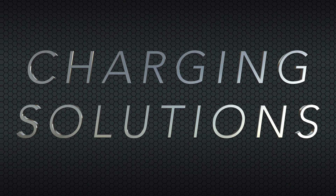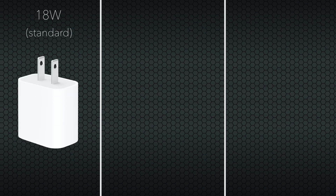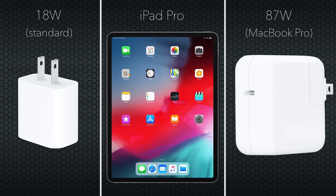Now let's go over our range of wired and wireless charging solutions for this video. Starting with the standard 18-watt adapter, the 87-watt power adapter from my MacBook Pro, as well as the iPad Pro, which conveniently allows for power delivery to your iPhone or other accessories via USB-C, although each of these wired charging solutions utilizes the latest standard of USB-C to Lightning connectivity.